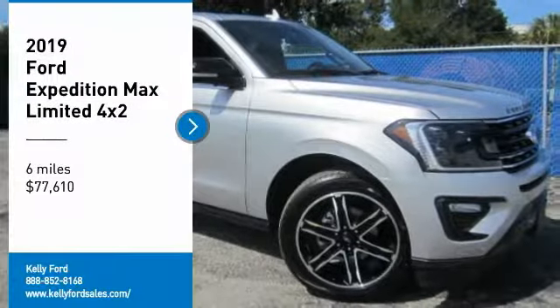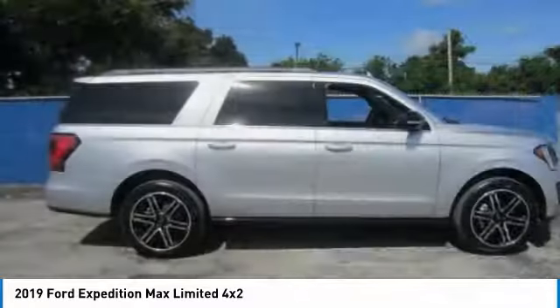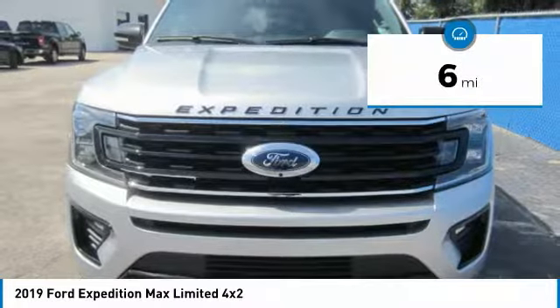You are going to love the 2019 Expedition. Powerful, controlled, resourceful. Expedition is priced below $80,000. This vehicle has less than 100 miles.